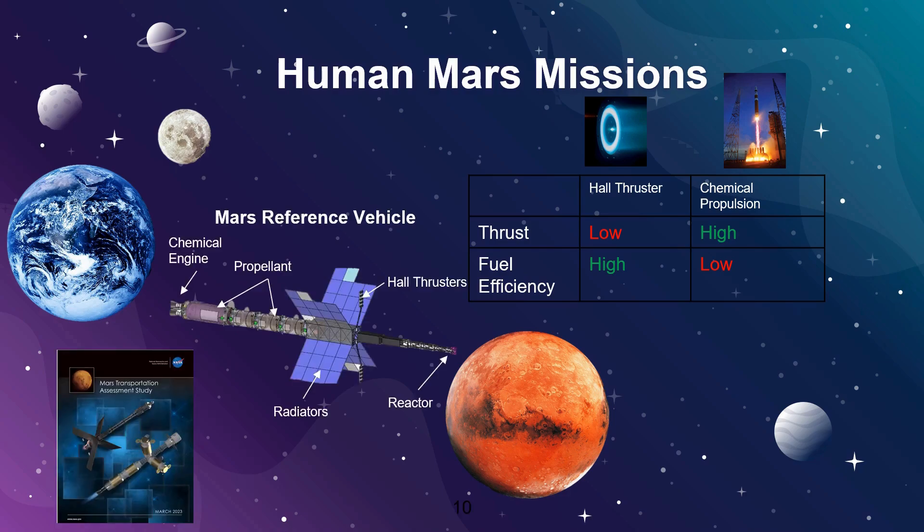Instead, the Mars Transportation Assessment Study, which I show a picture of in the bottom left, utilizes a combination of chemical propulsion for impulsive maneuvers and Hall Thrusters for longer burns. Strategically using each technology significantly reduces the amount of chemical propellant used and power required for the EP system, making this kind of mission potentially feasible.